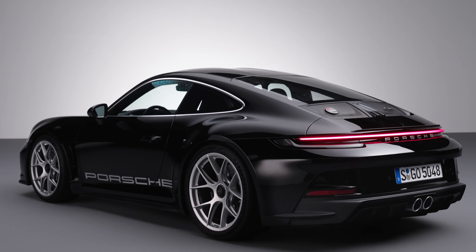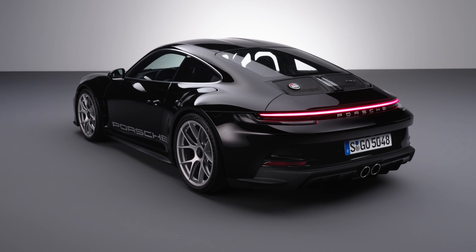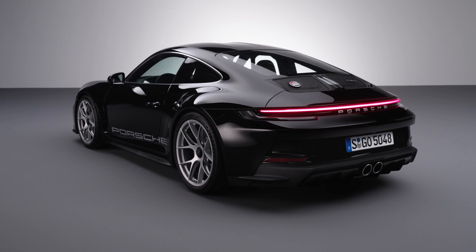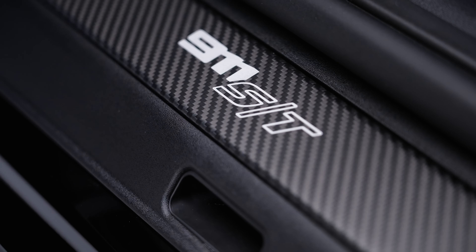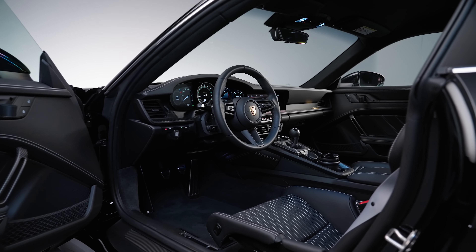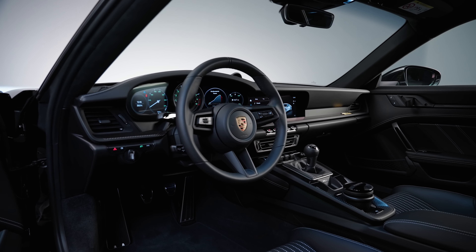I've always preferred the wingless GT3 — it's subtly cool compared to the more in-your-face versions of the car. Both are awesome, but the Touring is more my cup of tea. To have a 911 that offers that style but with the monster power delivery of the GT3 RS is just an amazing hot rod of a car that can slip through traffic relatively unnoticed.